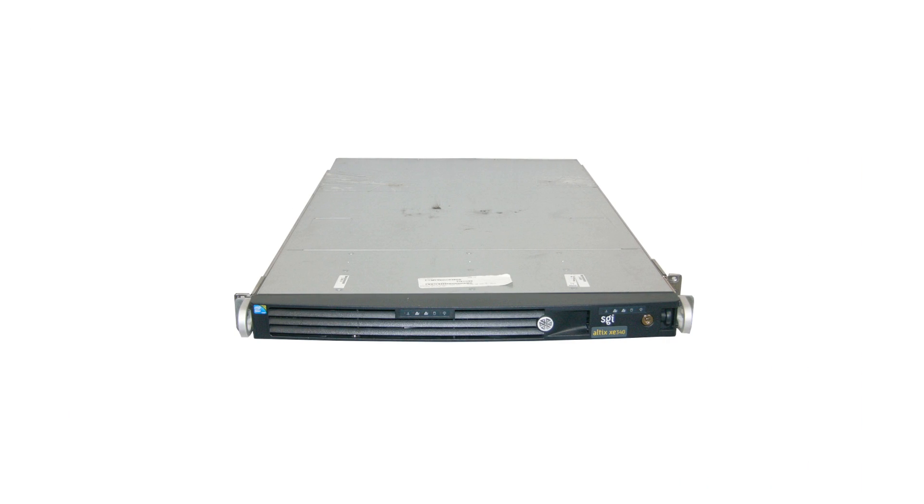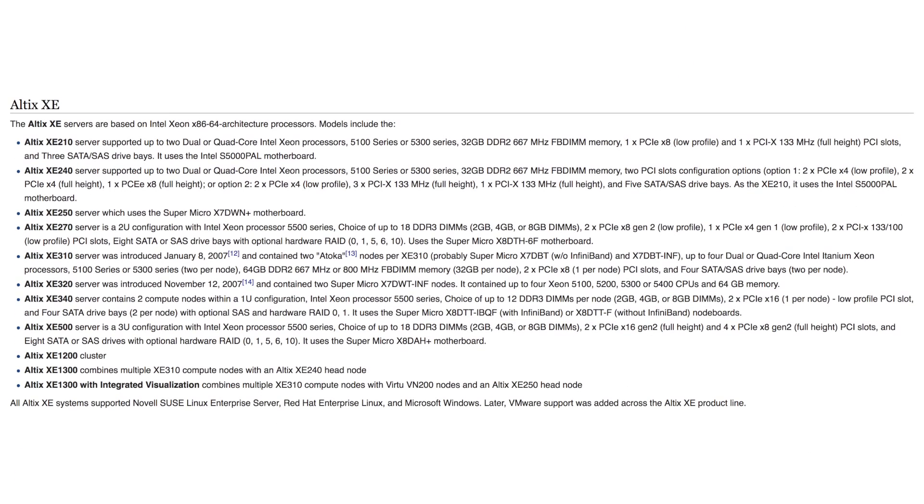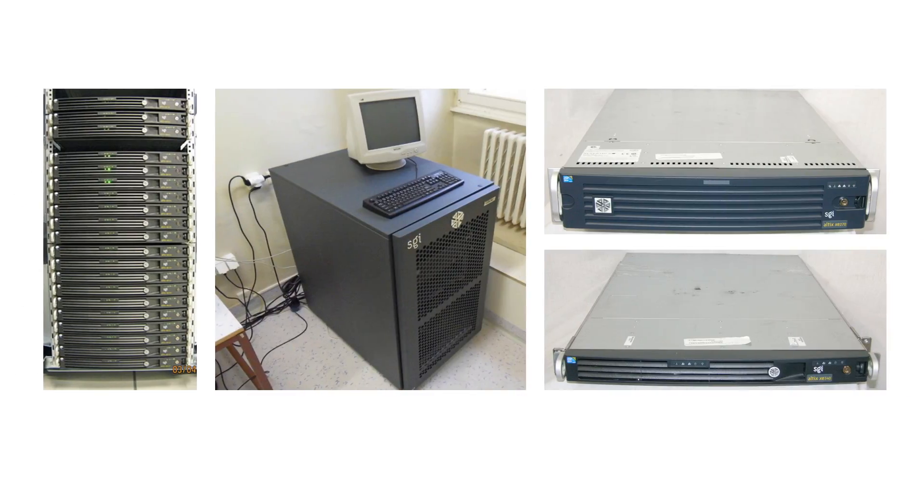The same day, SGI further expanded the Altex product line with the new Altex XE, an Intel Xeon x86-based line of Altex products. Though Nekochan Wiki lists eleven separate but seemingly closely related models, not much is known about Altex XE systems, and it appears that few, if any at all, are currently owned by hobbyists. From the few pictures available, it appears that the Altex XE was a standard rack-mount server, not a Numalink-enabled or IRU-based system like the Altex 4700, but was in some cases sold for cluster use.